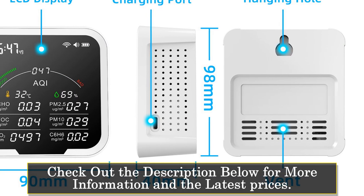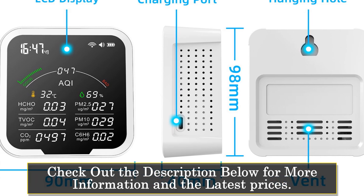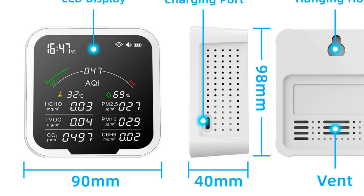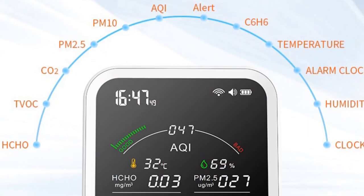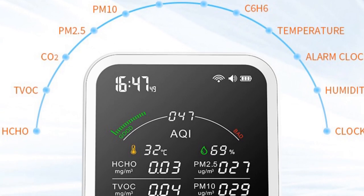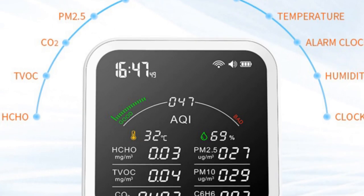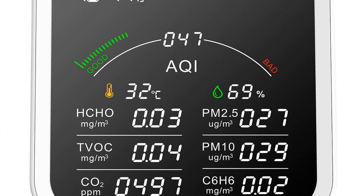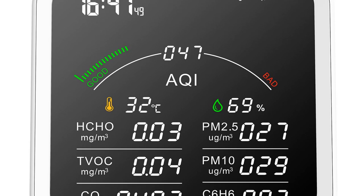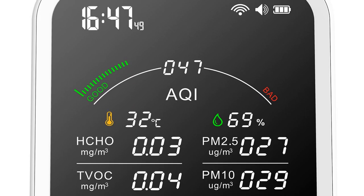One of the standout features of this monitor is its integration with the TUIA Smart Home Platform. This allows you to connect the monitor to your home's Wi-Fi network, making it easy to remotely monitor the air quality from your smartphone or tablet. The device also has a large LCD screen that displays real-time readings for temperature, humidity, and air quality levels. The monitor's sensors are accurate and reliable, with a carbon dioxide detection range of 400 to 5,000 ppm, making it perfect for homes, offices, and other indoor spaces. Additionally, the monitor has a built-in rechargeable battery, making it portable and easy to move around the house as needed.